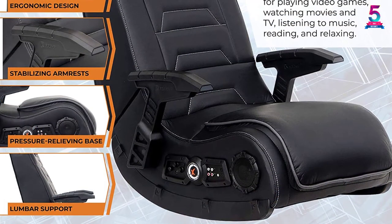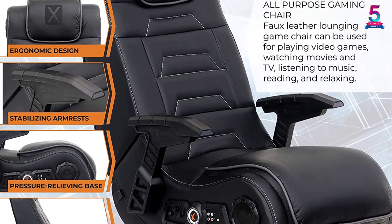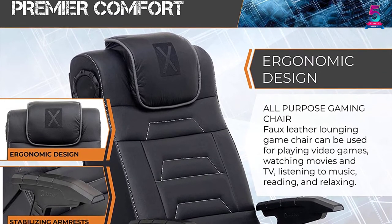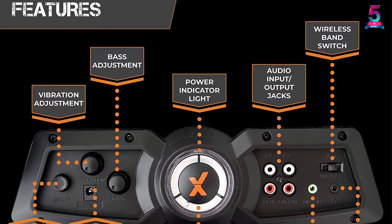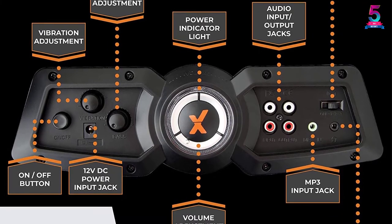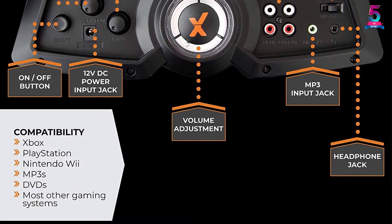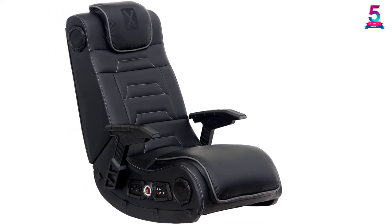Its solid construction can hold up to 275 pounds of weight for light and extreme gaming actions. Incorporating 4 reliable speakers, they have a forward-facing design to deliver a clear sound output. Plus, the ported power subwoofers and audio force modulation complete your media experience. This Pro Series H3 comes with vibration motors to help sync with audio space tones. As a result, it creates a fantastic full-body sensation to keep you entertained and comfortable for hours.